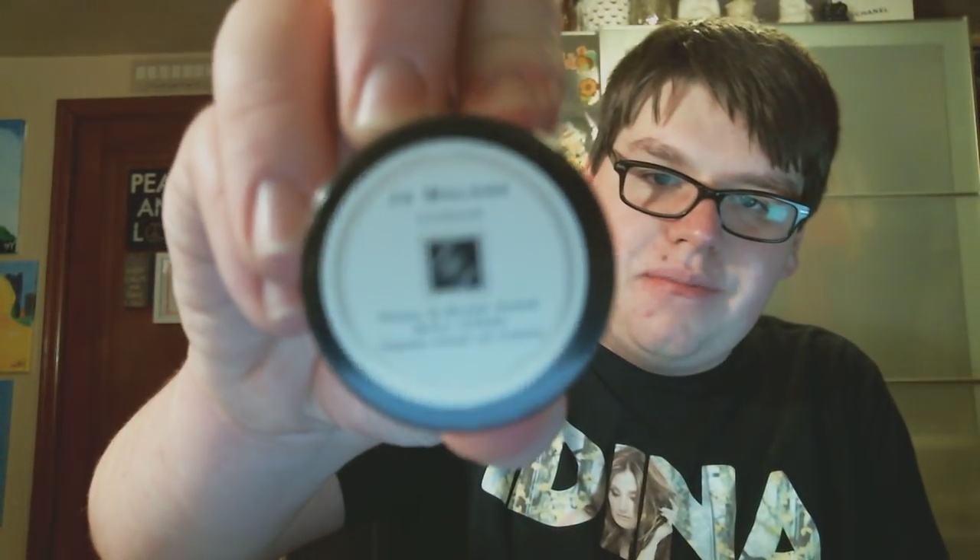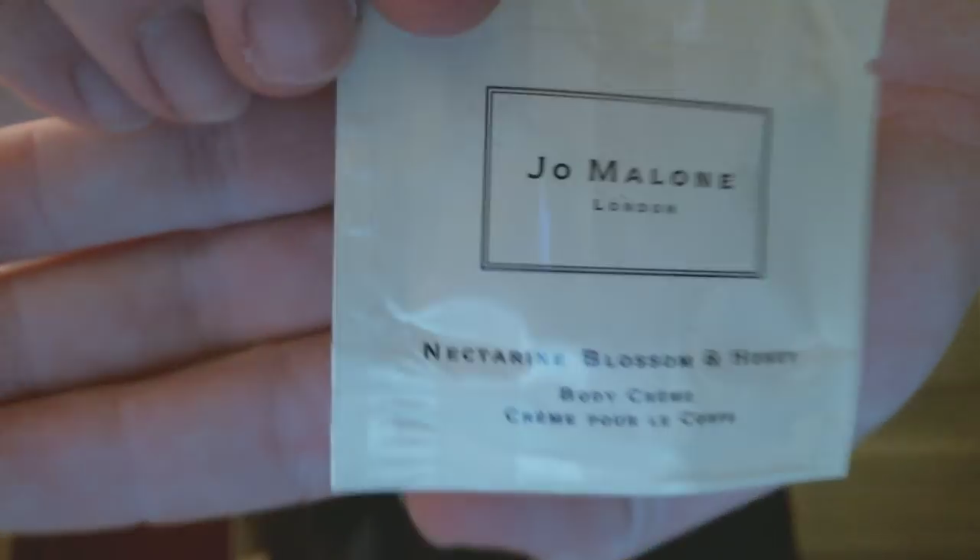I also got some samples: a Peony and Blush Suede body cream sample, a Lime Basil and Mandarin mini cologne — not their vials, their nice little size bottle — and a Nectarine Blossom and Honey body cream. Then a little box of testers: Lime Basil and Mandarin — the signature fragrance, peppery basil and aromatic white thyme — and a little vial of Red Roses. These I love to keep in my bag or pocket to spritz up the fragrance. Anyway, that was an empty box — a happy customer and a long-time Jo Malone fan. Thank you very much for watching. Don't forget to comment, rate, and subscribe. Please check out Jo Malone and let me know what you think. Talk to you guys later — bye!